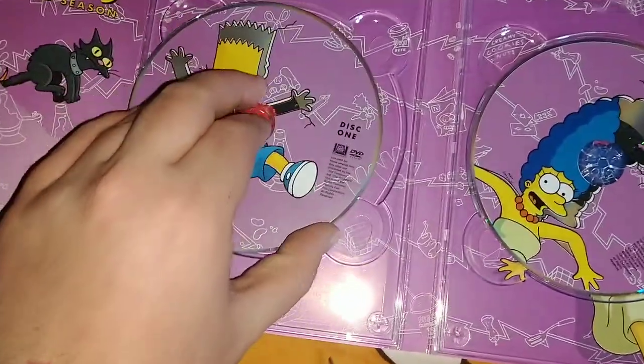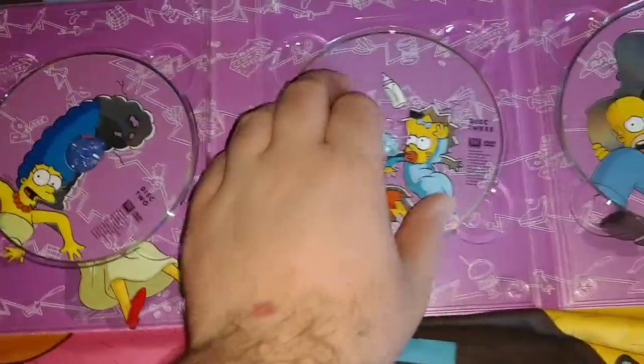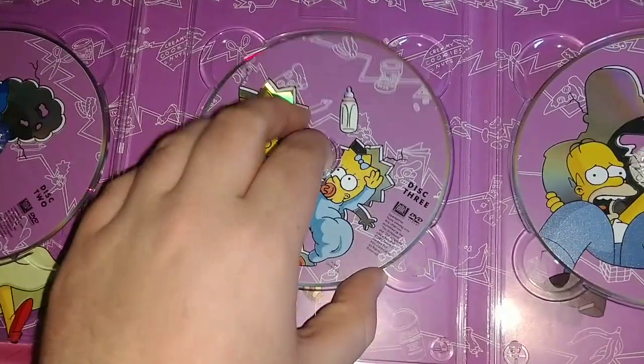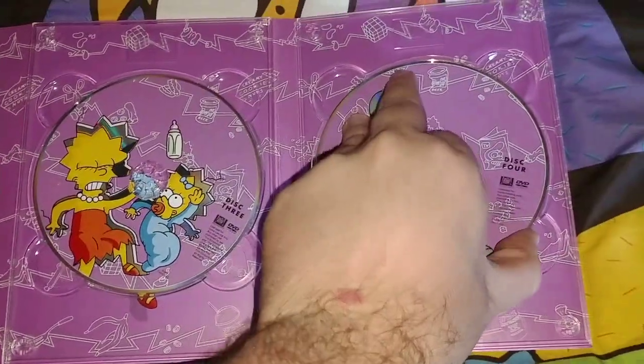Disc 1 has a different type of artwork on the inside — very creative what they do. Disc 3 is different as well, and disc 4 rounds it out.